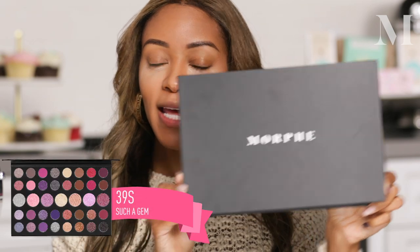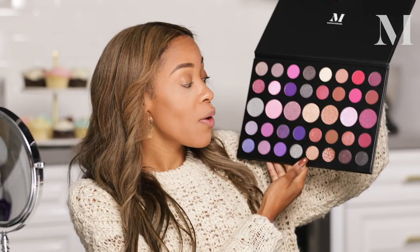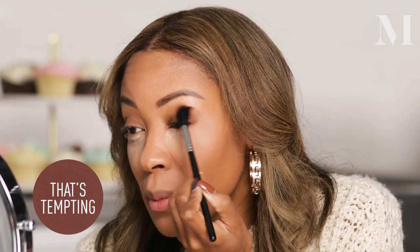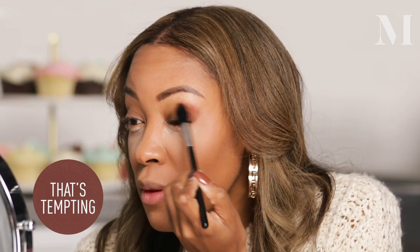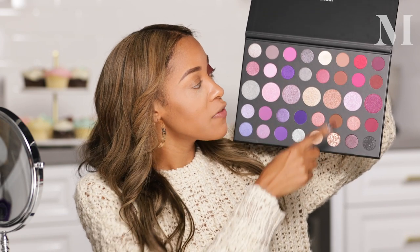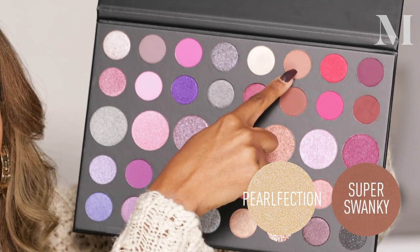I'm not going to press it in because I'm about to apply eyeshadow. For my look I'm going to be using the Morphe 39S palette. I'm going to go ahead and start with this color, get that strong line and soften it up with this shade and that shade.